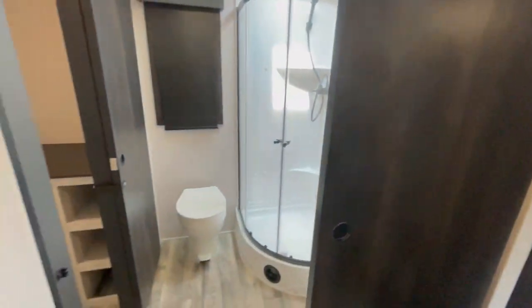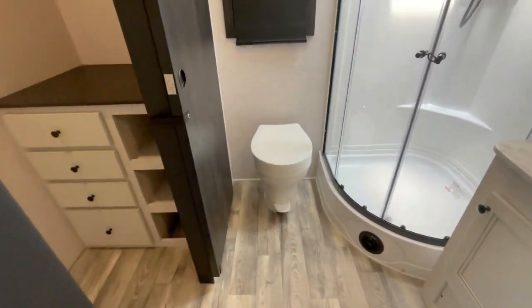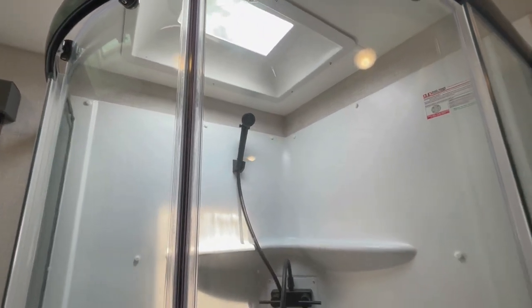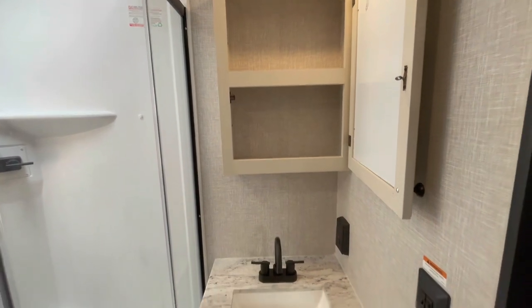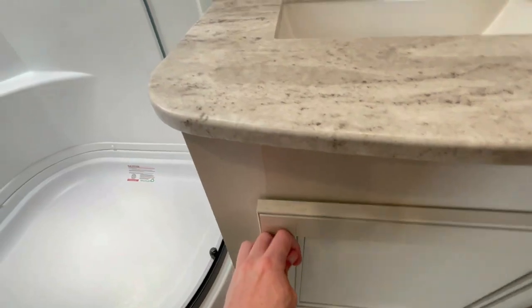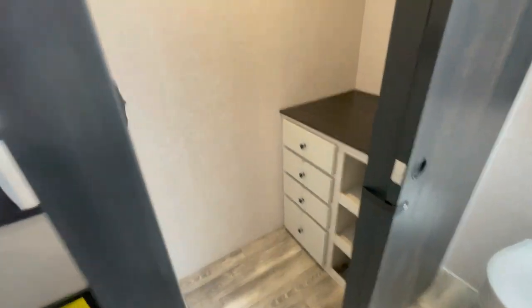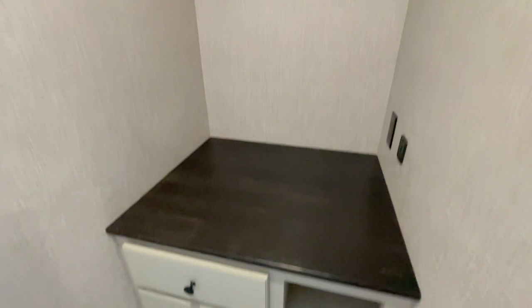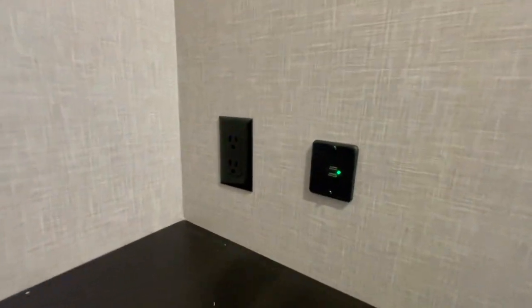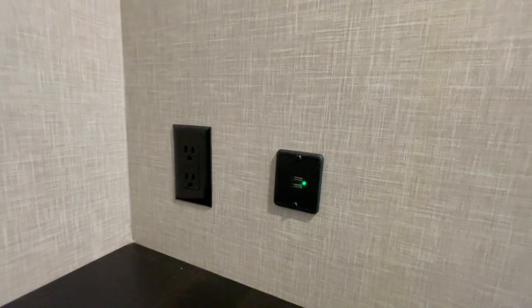Starting at the back with the rear bath: plastic foot flush toilet, radius shower with the glass door and the skylight, large medicine cabinet with the sink and more storage down below. Bathroom closet, hooks to hang your towels, a spot to hang your clothes, drawers and shelves. It's also got a wall outlet and two USB ports.